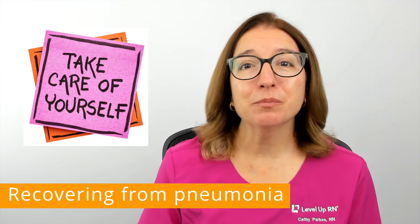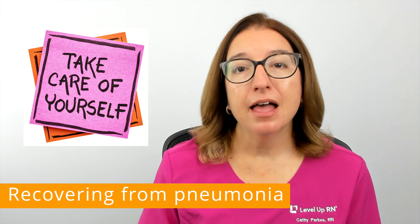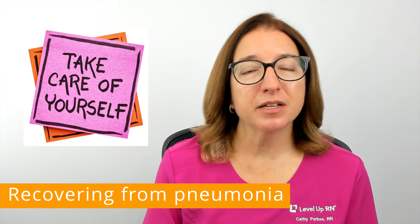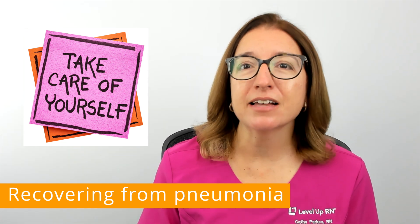It's important to know that it can take several weeks until you feel better, and most people feel tired for about a month after having pneumonia. So it's important to take good care of yourself and give yourself some grace as you are recovering.